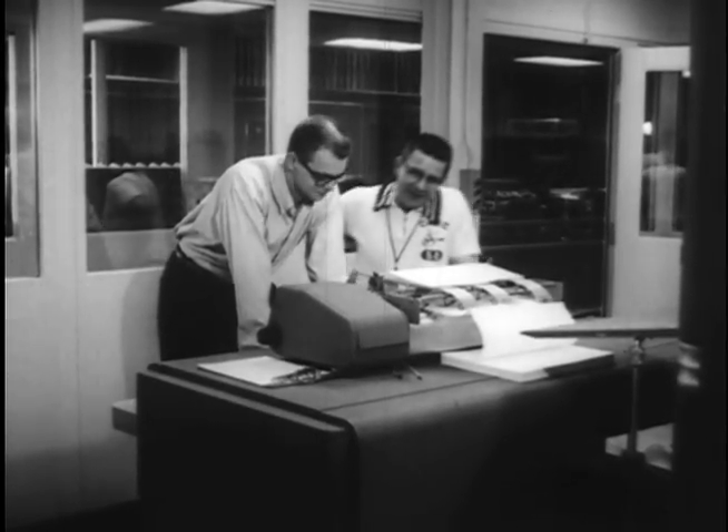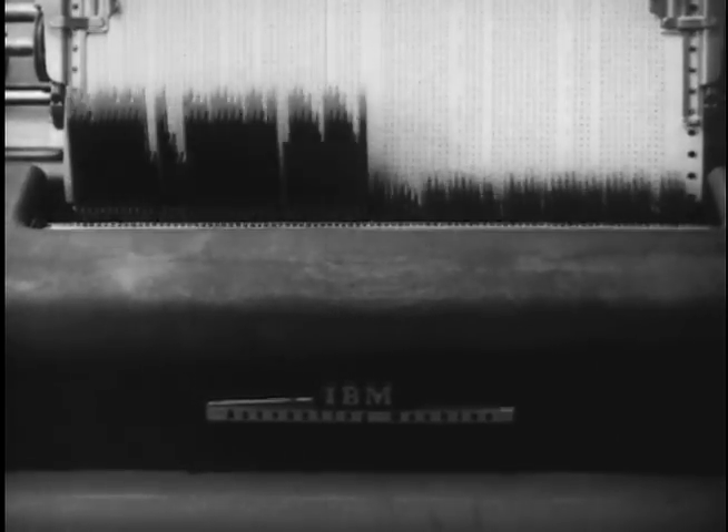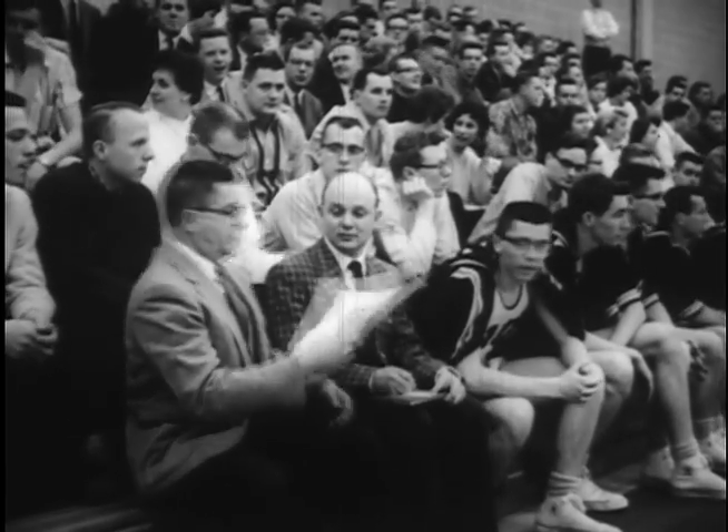Coach Phil Heim checks the computer's rating of each player's performance. At an actual game, he refers to the computer's findings as his strategy changes.